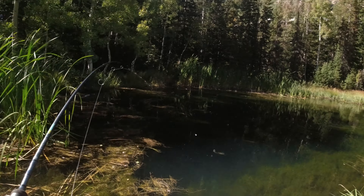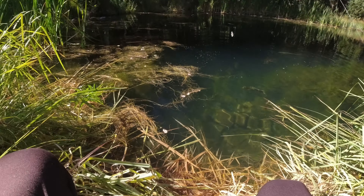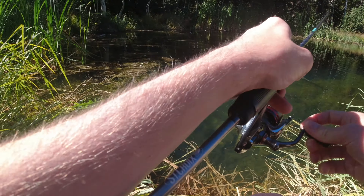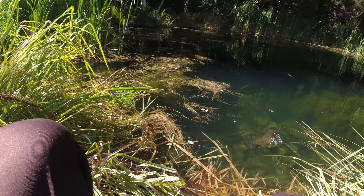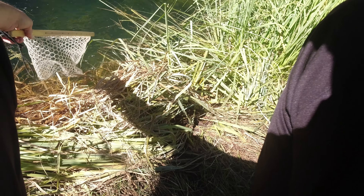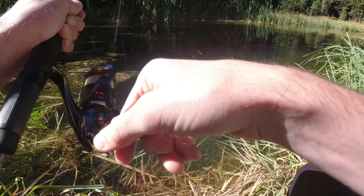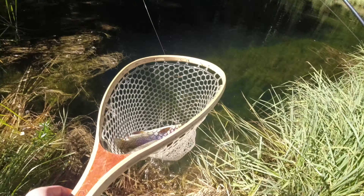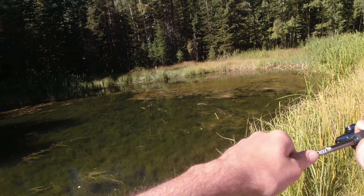There he is. Oh, she's got it! She's crying!